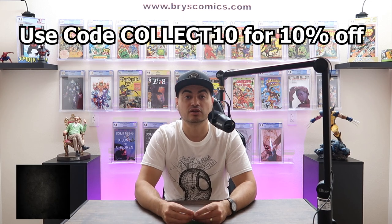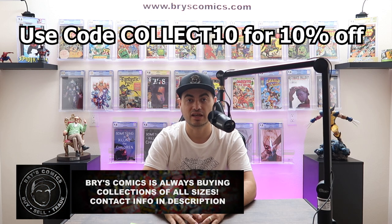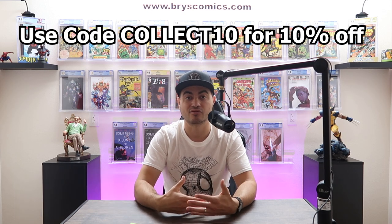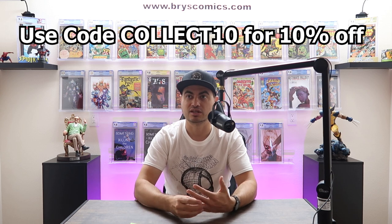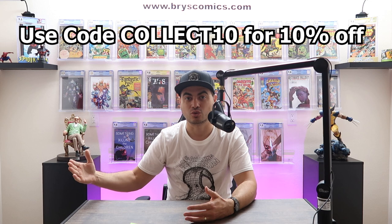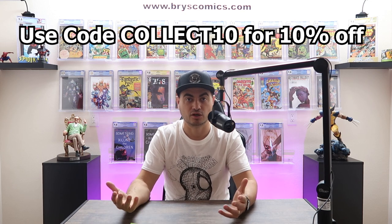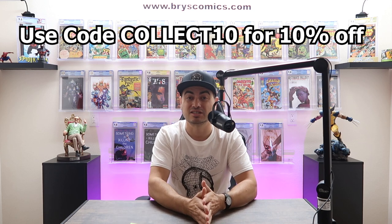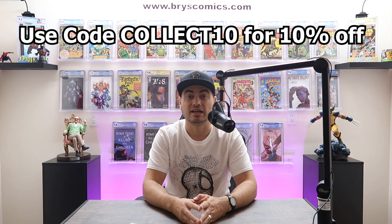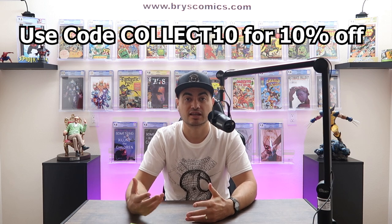I am still currently buying collections, but I'm buying right now at 60% of FMV. I usually offer 70% of FMV, but what was happening was I was getting the books and the market in this down market was down 10 or 20%, and then I offer 10% off of FMV on my website. So there went my profit margin, so I had to go down to 60%, and I understand that it has been a lot less collections coming through.